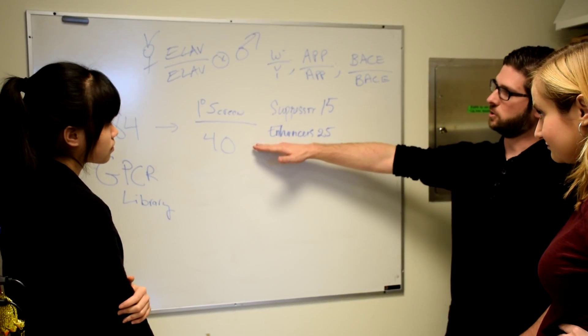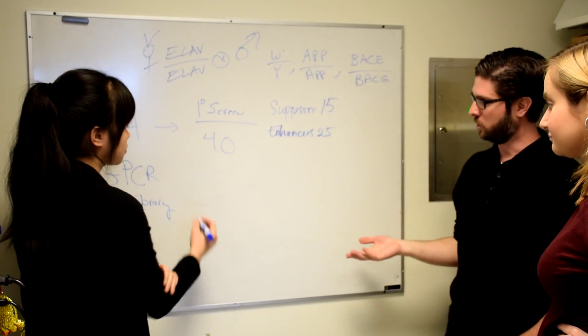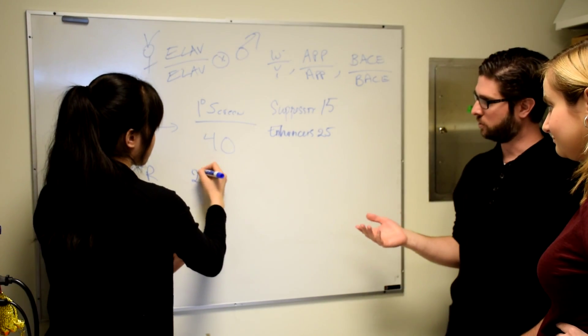The second project is based on a drug screen that we performed in a novel model of Alzheimer's disease in Drosophila, hoping to find drugs that are potential therapeutics in the disease. And the third is involved with an epigenetic transcription factor which is called Kismet.